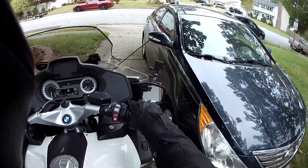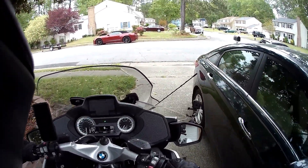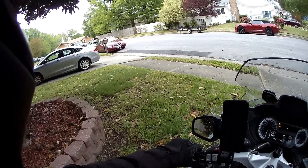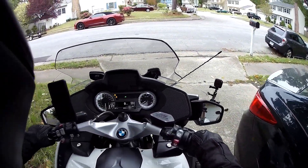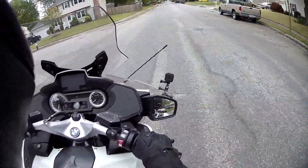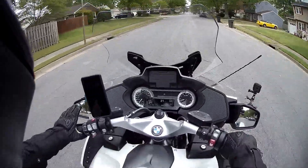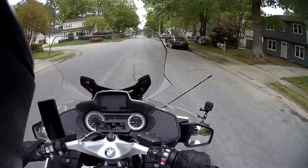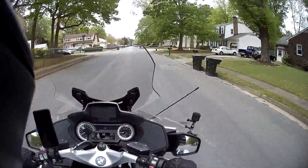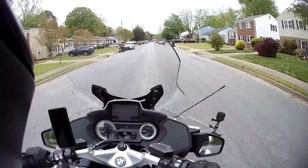23rd of April, year of our Lord 2020. Got three cameras running because I am going to test out my gear shift pro system on the RT today. Maybe I can get some footage of that. I tested it out yesterday but it doesn't work at low speed, so I'm using the clutch when I'm at low speed. I will try out the gear shift pro when I'm on a slightly faster piece of road.